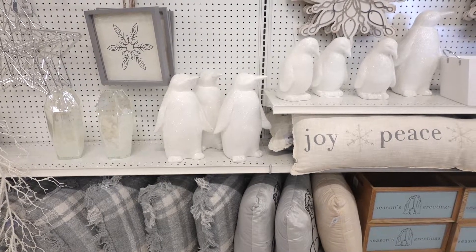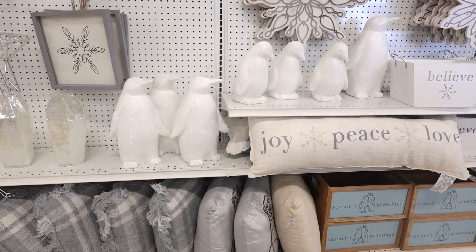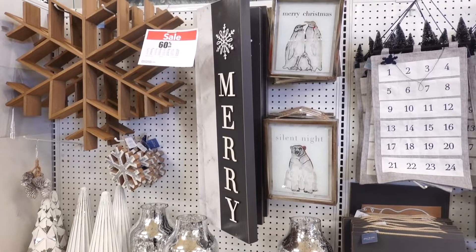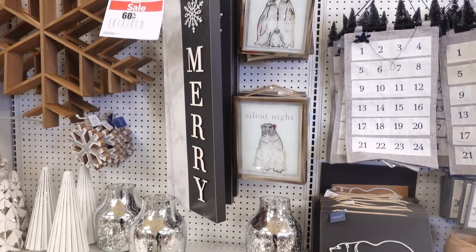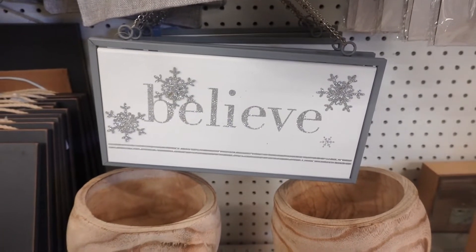Hi guys and welcome back. I'm here to share my trip to Joanne's. I had to do this video in voiceover — usually I like to vlog and get my first reaction when I see decor, but I had to do it in voiceover. Sorry guys. But I was very impressed with the Christmas decorations this year.